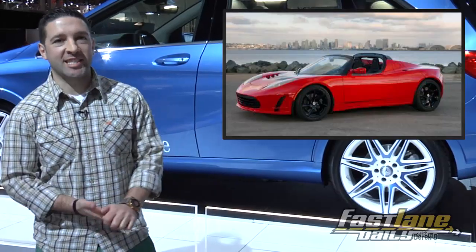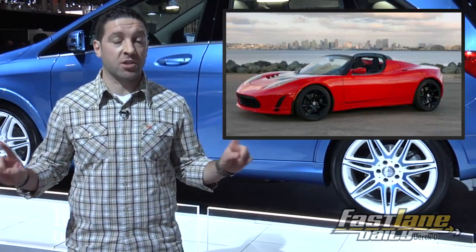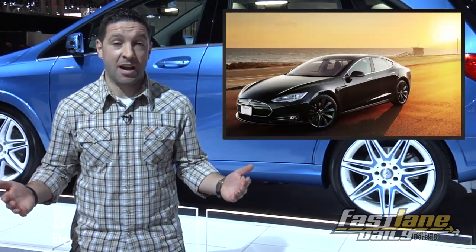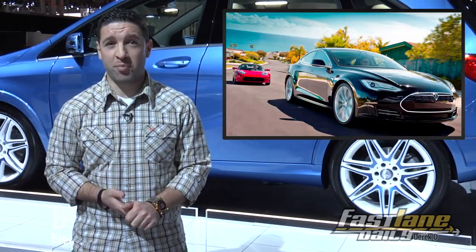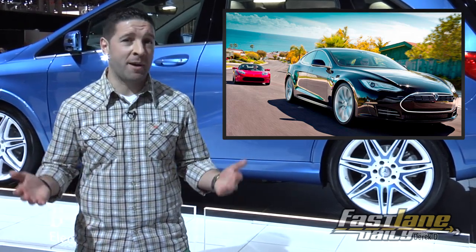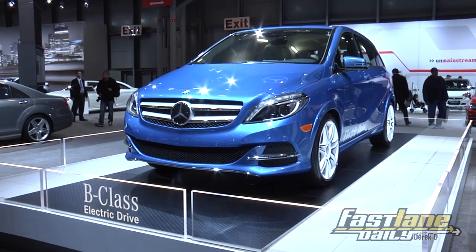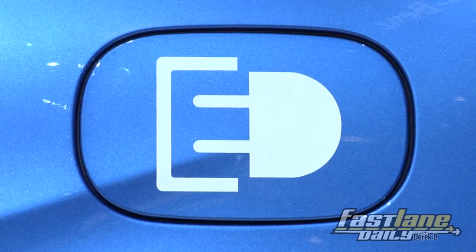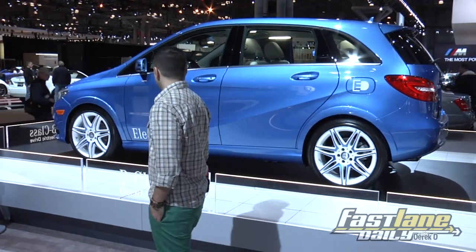The Tesla Roadster successor is coming out soon, but we don't know many specifics about it. We do know it's going to hit 60 in under four seconds and have a range of beyond 200 miles. The Model S is sizing up to be a no-concessions EV. Now if you're wondering why I'm at the Mercedes booth, it's because Tesla isn't here. But this is the Mercedes all-electric B-Class electric drive — 150-mile range and you'll see 0-60 in under 10 seconds. Kind of like a shrunken down ML. I like the wheels.